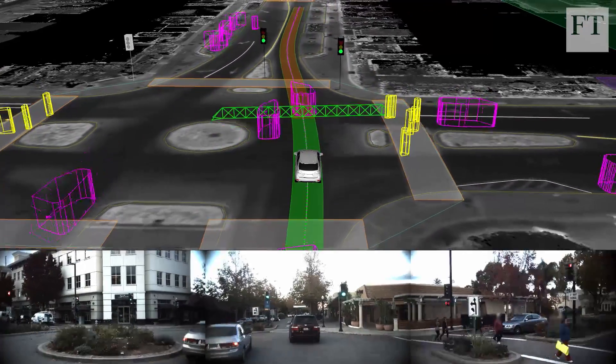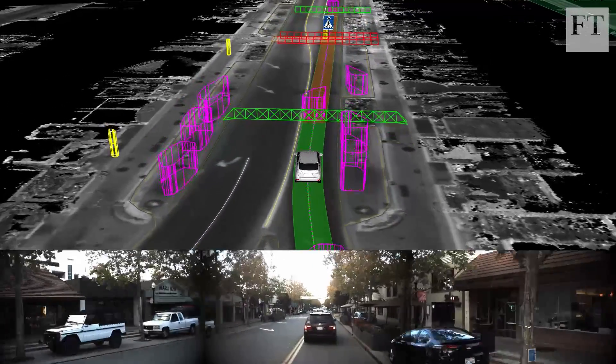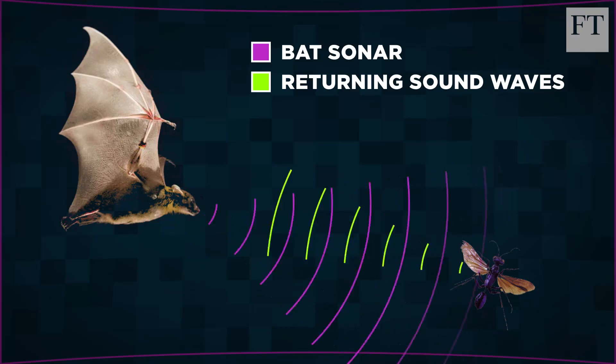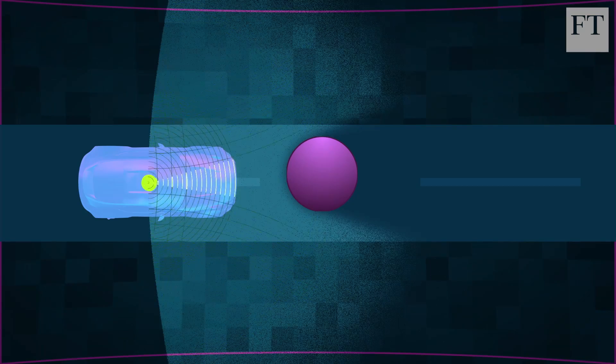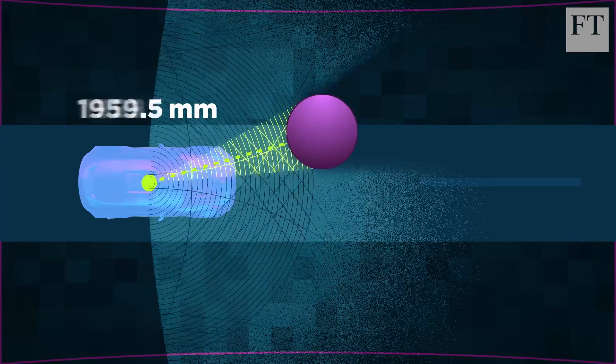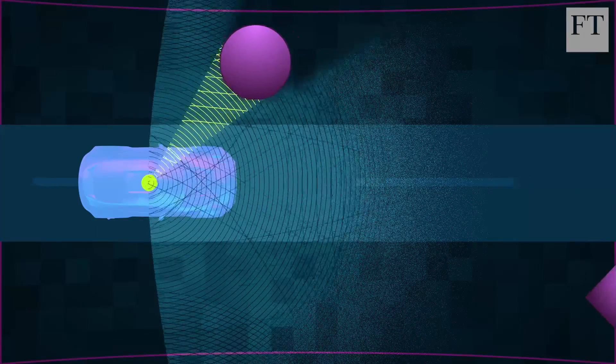LIDAR is considered by many to be the most important of these sensors, and also the hardest to build. To understand how LIDAR works, think of a bat using echolocation to perceive its surroundings. LIDAR does the same thing, but using laser beams. The LIDAR sensor emits pulses of light, then measures how long it takes the photons to return, revealing the distance to the objects around it.